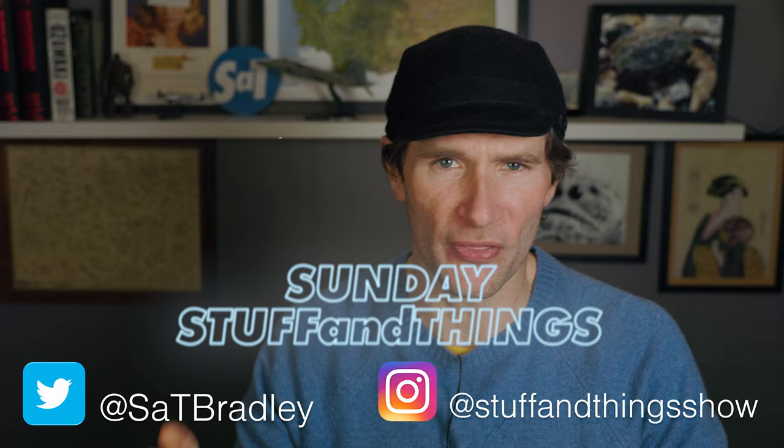Oh, hello. Welcome once again to Stuff and Things, where I like to talk about stuff and occasionally even things. I'm your good friend Bradley, and today is a very pleasant Sunday Stuff and Things.